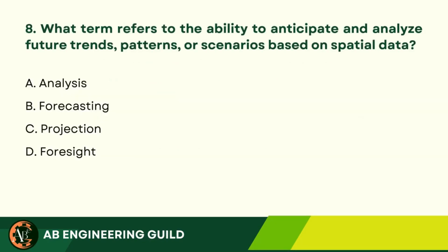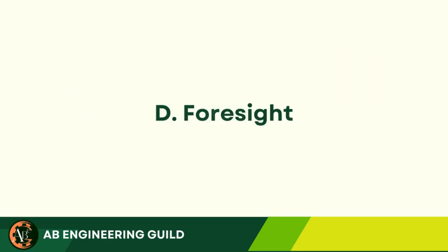Question 8: What term refers to the ability to anticipate and analyze future trends, patterns, or scenarios based on spatial data? A. Analysis. B. Forecasting. C. Projection. D. Foresight. Answer: D. Foresight.